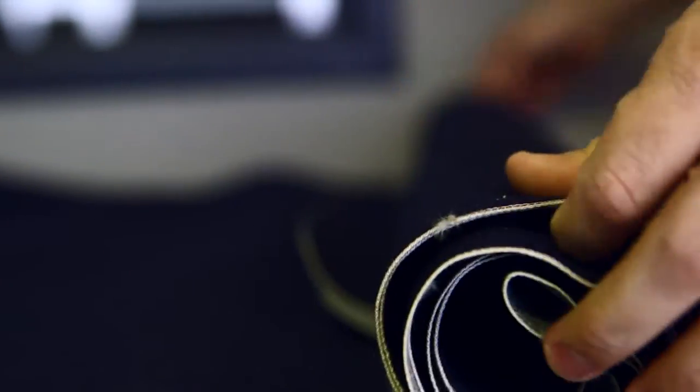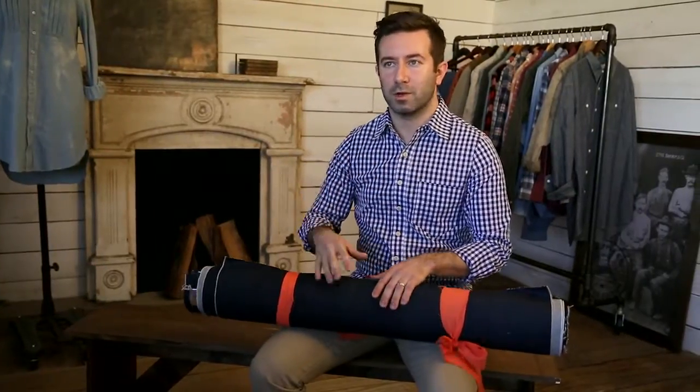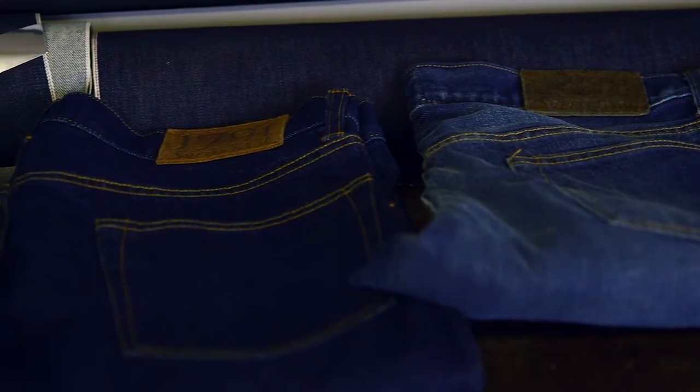There's natural imperfections in selvedge that you don't get with other machines. Other machines make them exact and they're perfect, whereas with selvedge you can get like a little hiccup of cotton popped in there. And I feel like that just kind of makes it really nice.